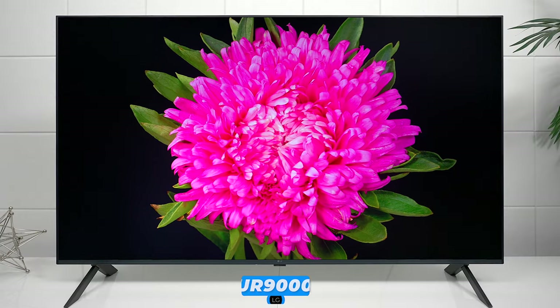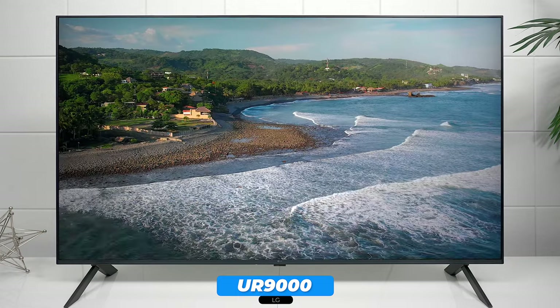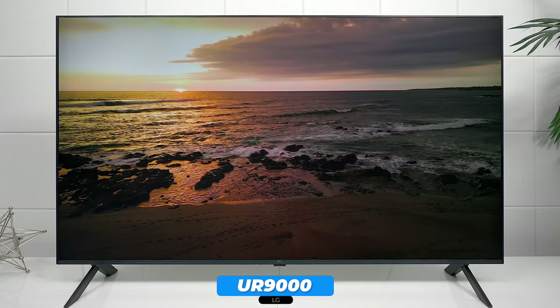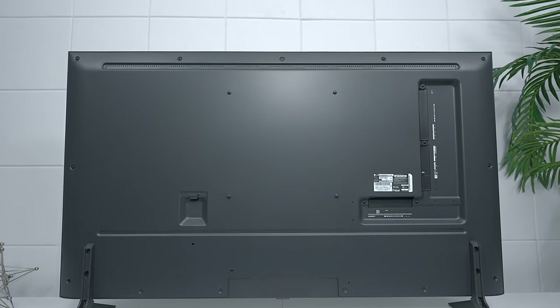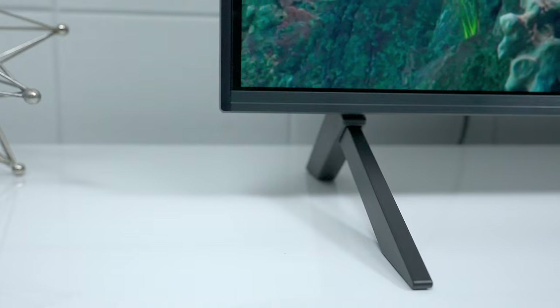First let's take a quick look at the UR9000 from LG. This is an IPS panel, though it could vary depending on which size you buy. They did change the design so now it has edge-lit technology for the backlights instead of direct lit, but it allows the TV to be much thinner. The UR9000 still uses a metal back, which is great — LG kept that quality control up.